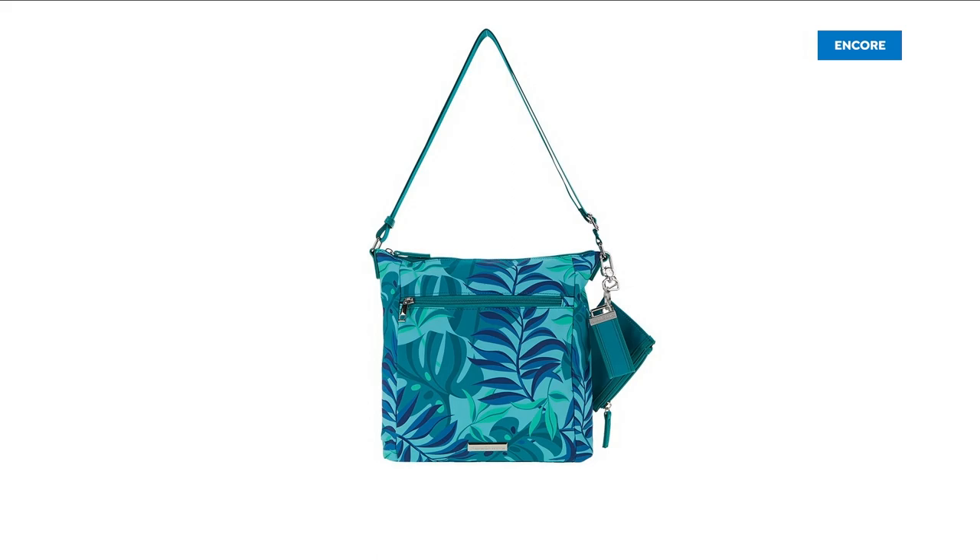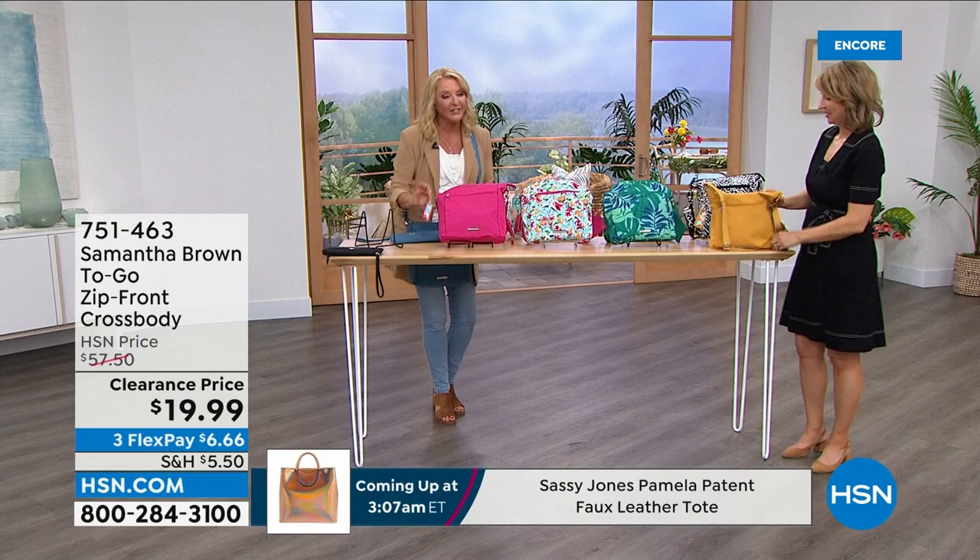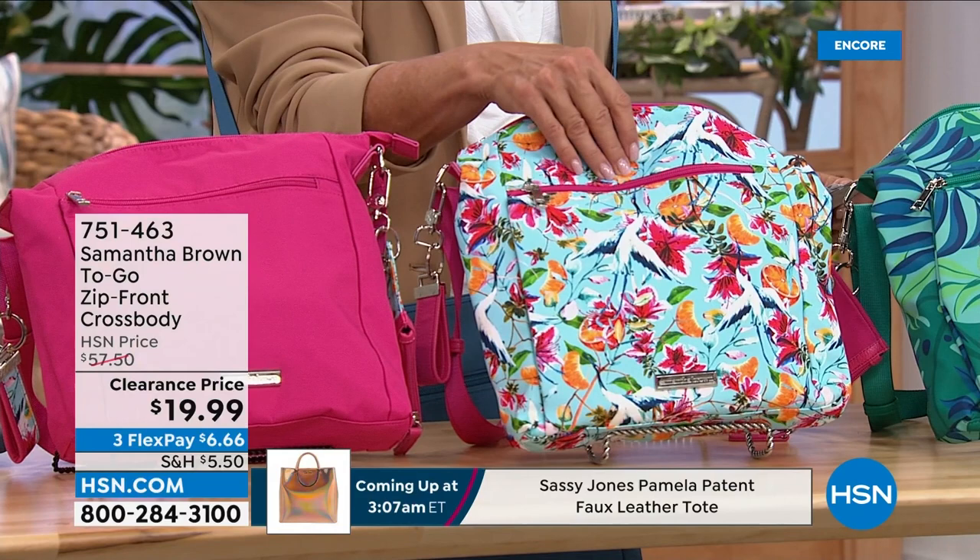This one is officially called the Blue — it's a lighter blue, which is pretty. There are 200 left in this color, Samantha, so it's almost gone. Then we have the pink — I love the pink — and she's got a couple of fun surprises included. That's hot pink. And then the floral — I'm loving this one, officially called the Tropical Paradise.